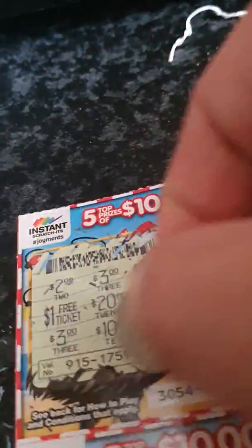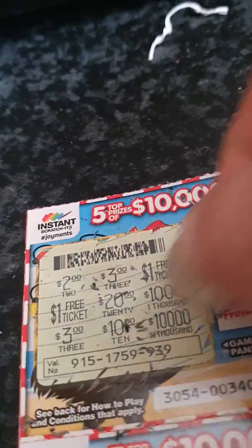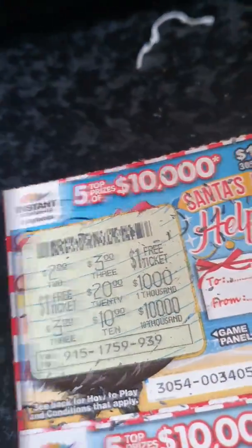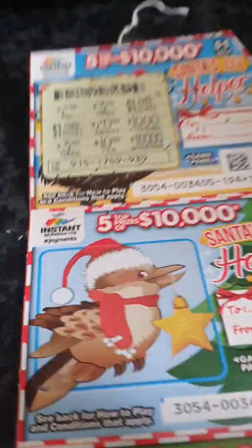All right, let's scratch the whole thing. And we've got diddly squat. It would have been nice, but anyway, let's try this one.